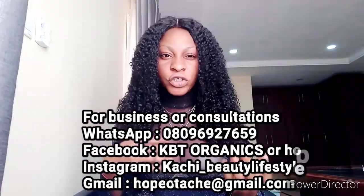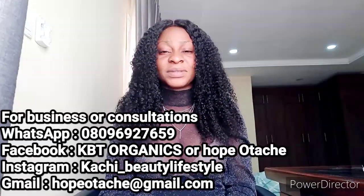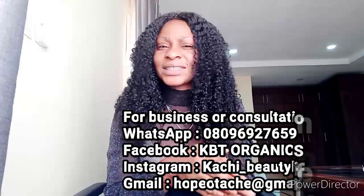Hey guys, our new skincare product is out. We've been getting a lot of messages from our customers complaining of lots of skin problems, and we really have been wanting to tackle those problems. Finally, our new skincare products are out — we upgraded all our skincare products and added new ones.